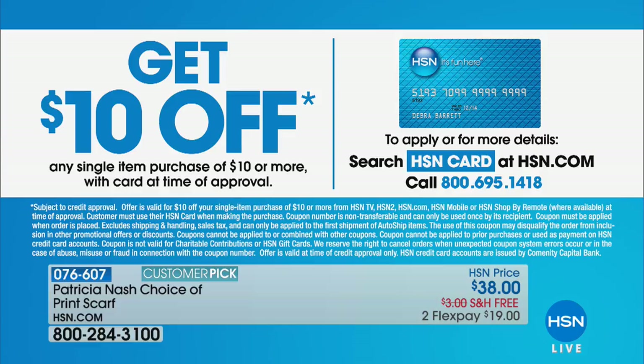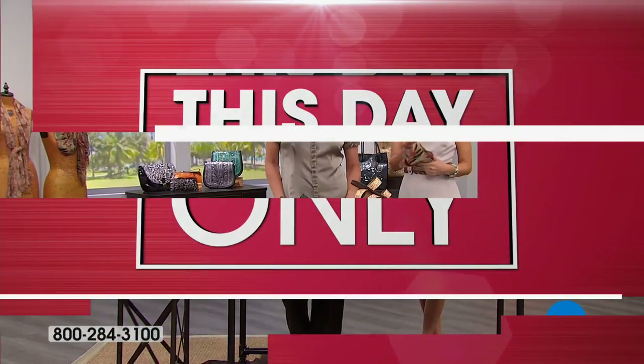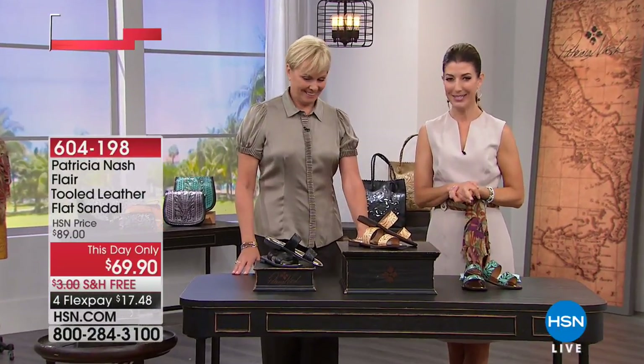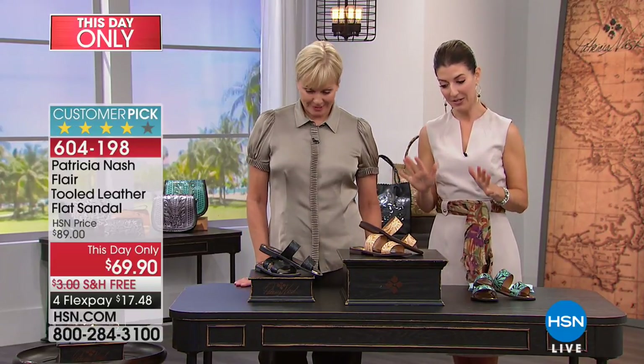We've got a great promotion running on the HSN credit card. You can get ten dollars off any item purchase of ten dollars or more when using your HSN credit card. You can apply today, buy today — just get in touch with us over the phone or online. That'll get that scarf down to about twenty-eight dollars. We also have a this-day-only price on one of our very famous pairs of sandals.